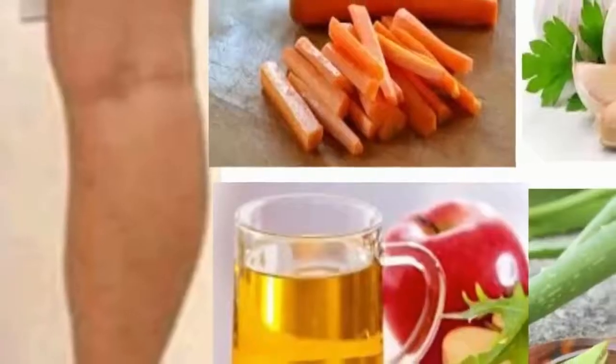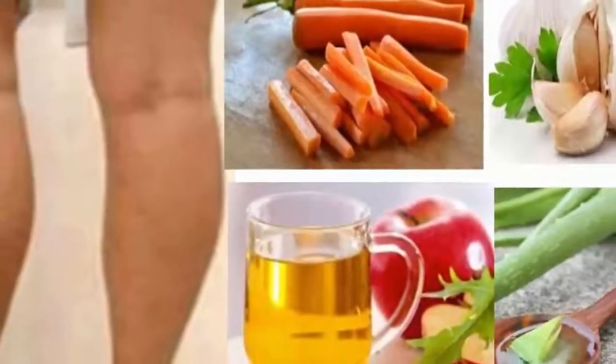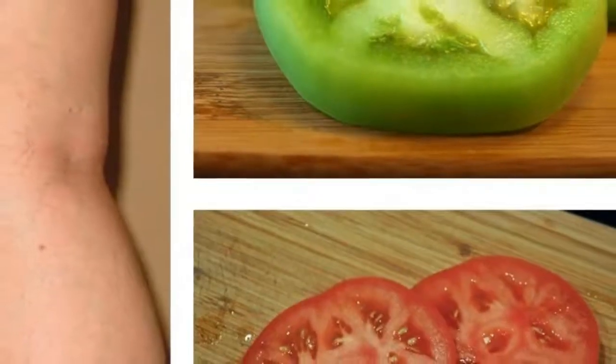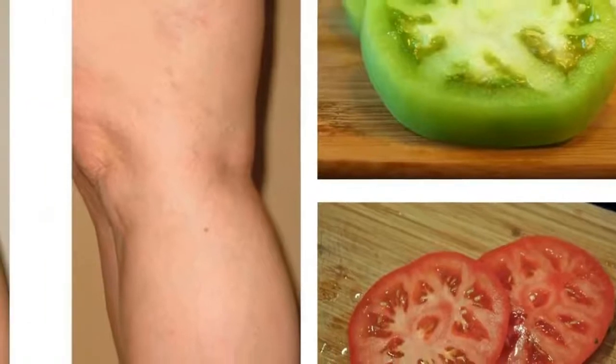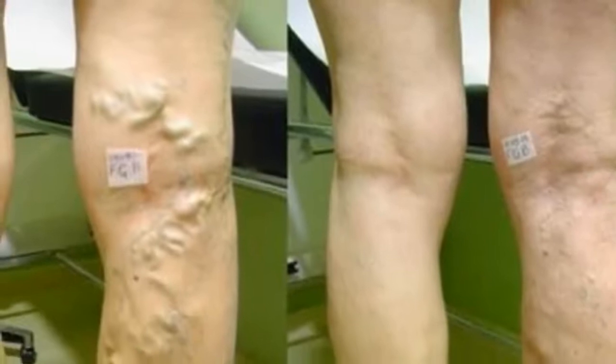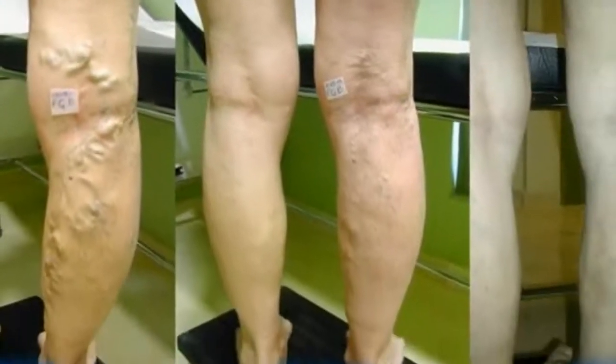The appearance of bulging veins is also a concern for many people. Common factors contributing to varicose veins are heredity, occupations that require a lot of standing, obesity, use of birth control pills, constipation, and hormonal changes in the body during pregnancy, puberty, and menopause.